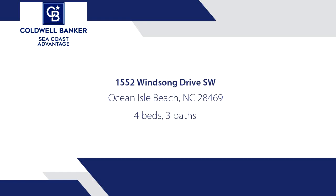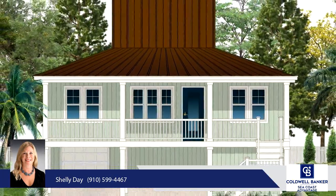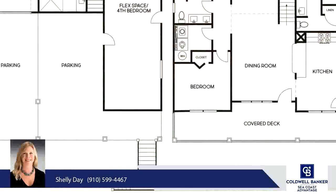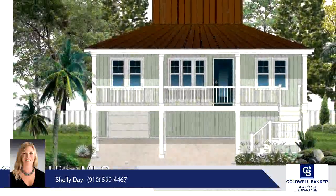Checkout 1552 Windsong Drive. A timeless style with enduring strength would adequately describe this new construction 4-bedroom, 3-bathroom home in Brick Landing subdivision. The estimated completion date will be May 2025.